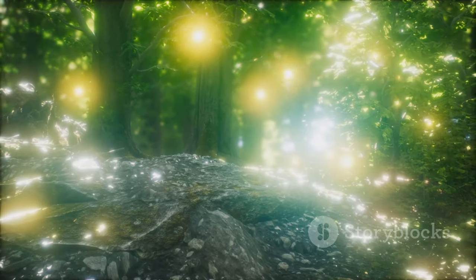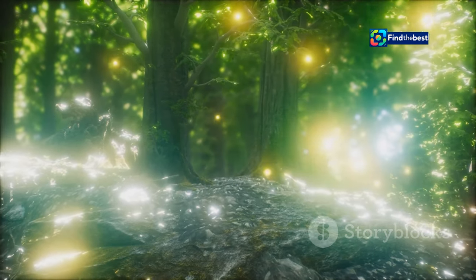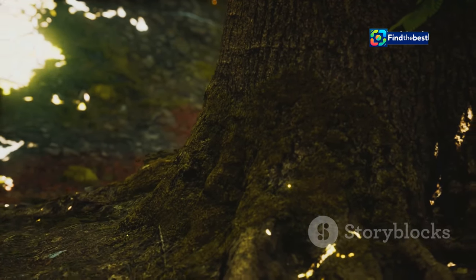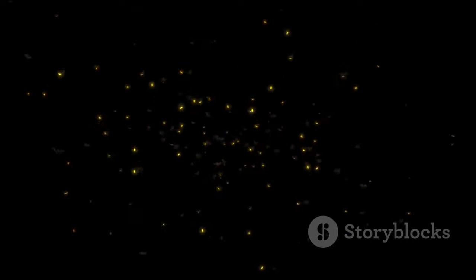Female fireflies, perched on leaves or branches, respond with their own signals. Their replies are just as important, guiding the males to their location amidst the dense foliage. Each species has a unique flash pattern, ensuring that males and females find each other in the darkness. This specificity prevents confusion and ensures that the right pairs come together.